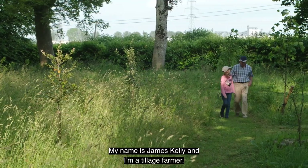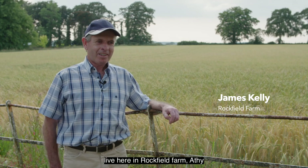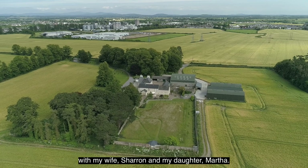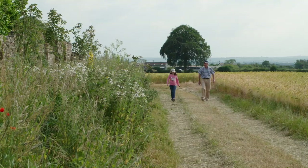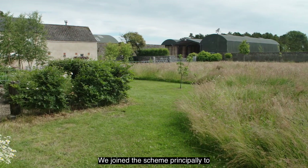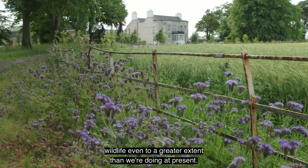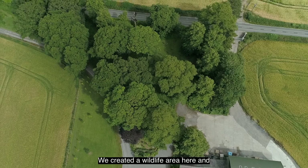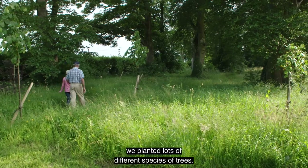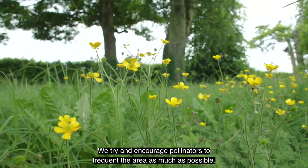My name is James Kelly. I'm a tillage farmer; I farm with my two brothers and live here at Rockfield Farm at High with my wife Sharon and my daughter Martha. We joined the scheme principally to see how we could enhance the wildlife even to a greater extent than we're doing at present. We've created a wildlife area here, planted lots of different species of trees, and try to encourage pollinators to frequent the area as much as possible.